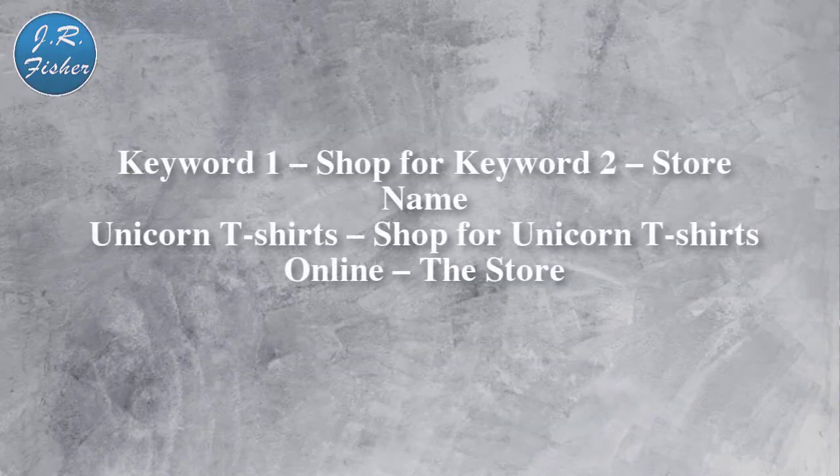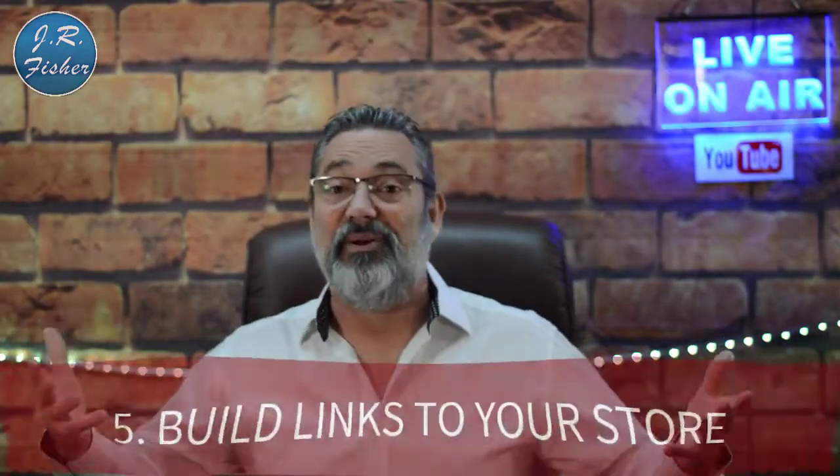Here's how you optimize your title tags for categories: use keywords in a consistent way, like 'Keyword One — Shop for Keyword Two — Store Name.' For example: 'Unicorn T-Shirts — Shop for Unicorn T-Shirts Online — Your Store Name.' Then optimize your descriptions for those products — use the same keywords, make it descriptive and exciting. This is your opportunity to actually sell that product.